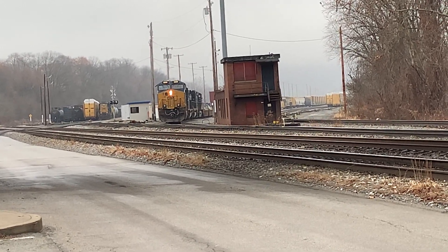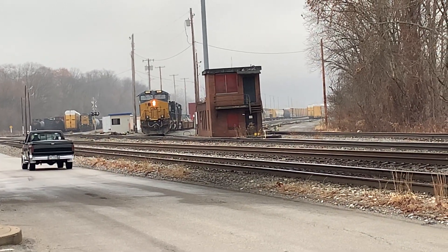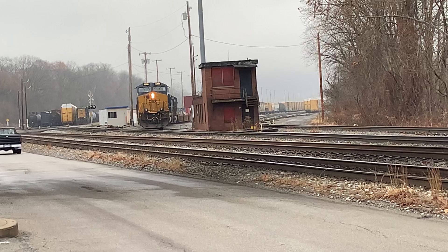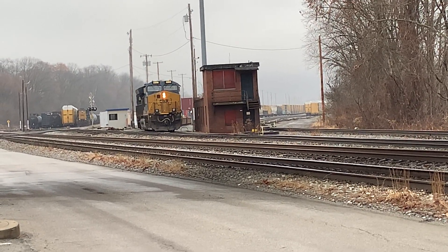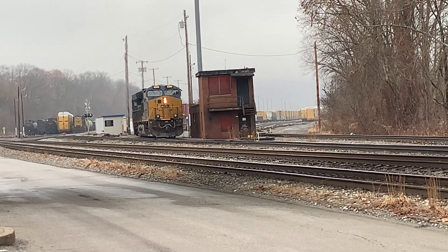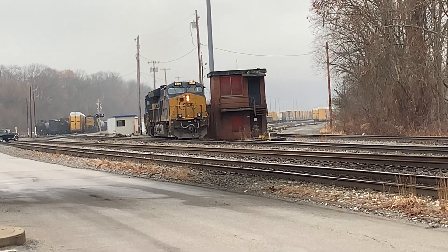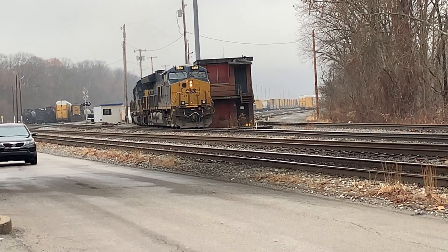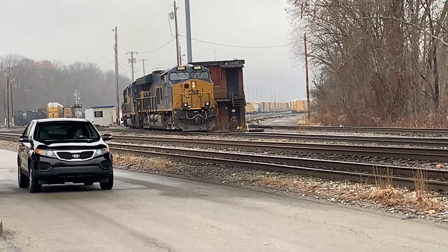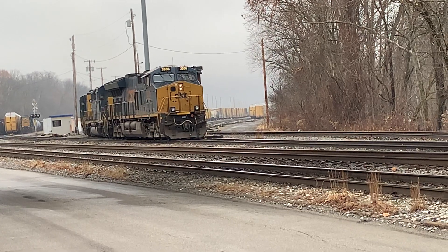I've got to move over, but there's another road here. I want that side of the road. 33.06 leading.